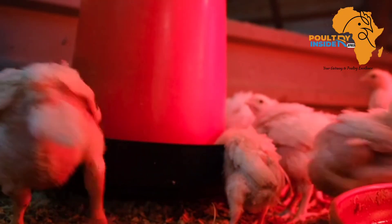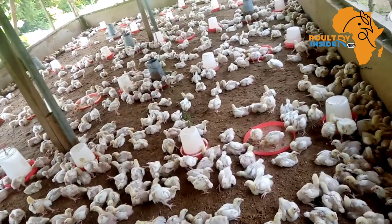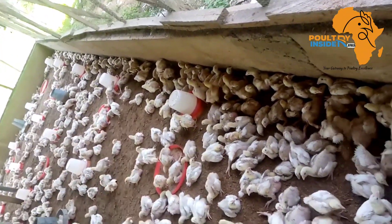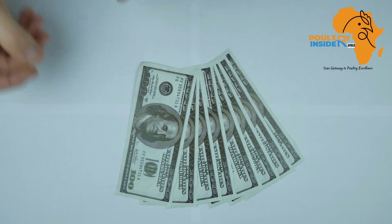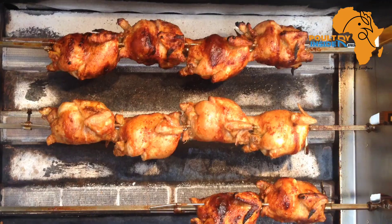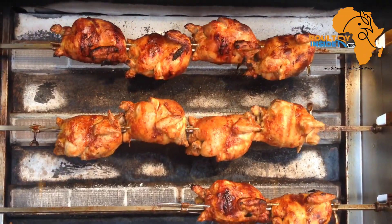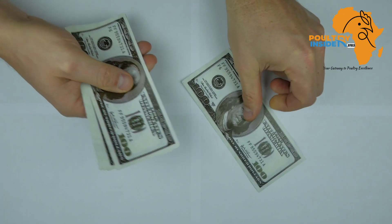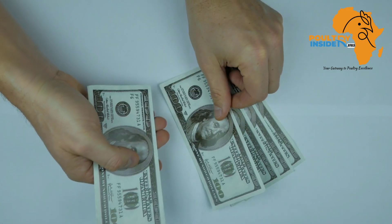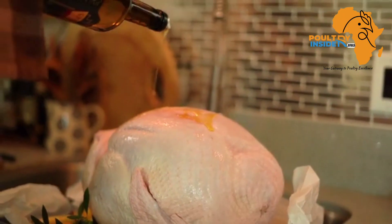The fourth important benefit is that the baobab leaf meal helps to cut the cost of production. From an experiment, broilers supplemented with the baobab leaf meal showed that producing a kg of broiler meat saved about $0.17, which is equal to 25 shillings or 129 nairas — that is per kg of meat produced.